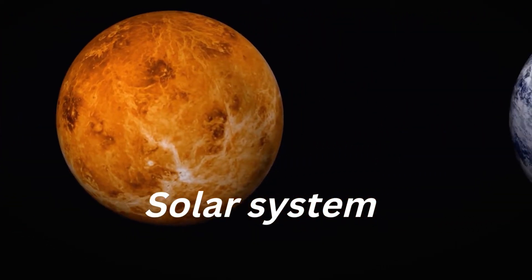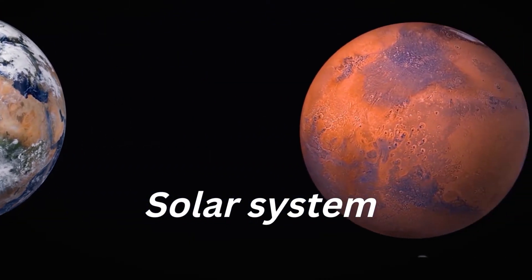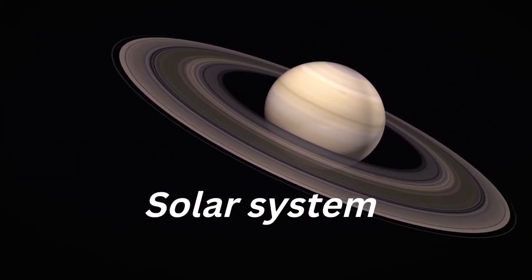A whole host of fascinating objects spin in outer space. Let's imagine for a moment that we can leave the Earth behind and explore the solar system that surrounds it.